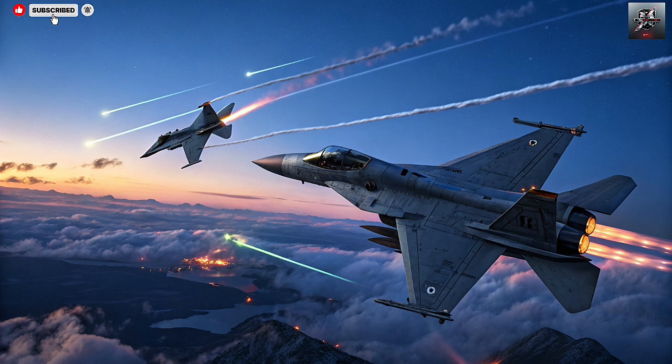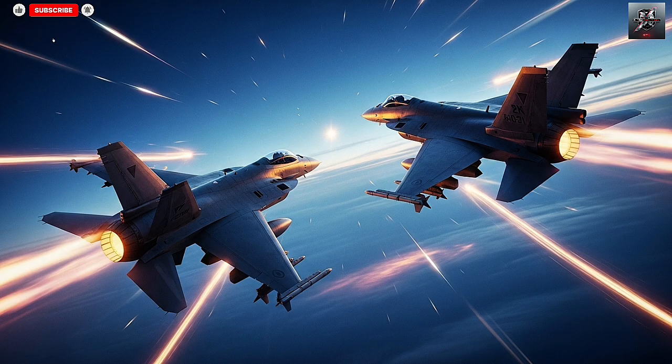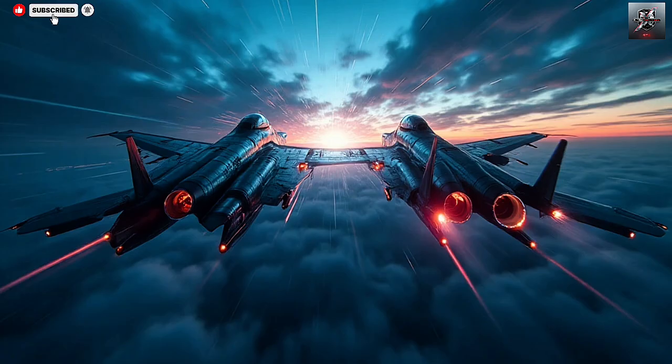The Barak-ER missile uses an active radar seeker, thrust vector control, and a dual-pulse rocket motor to achieve high maneuverability and sustained range. This makes it ideal for intercepting advanced threats like cruise missiles, aircraft, and even some types of ballistic targets. On a naval vessel, this means it can engage threats long before they come close enough for the Sea Dome to handle.